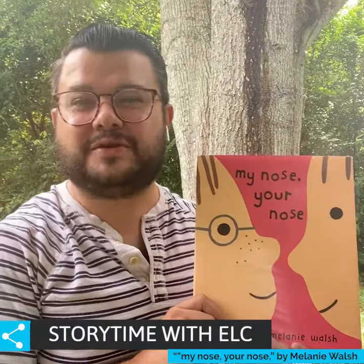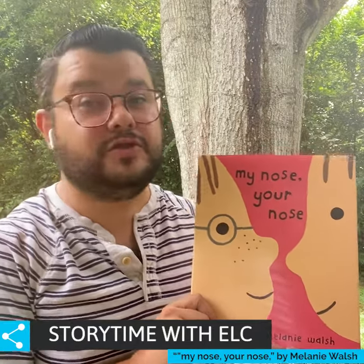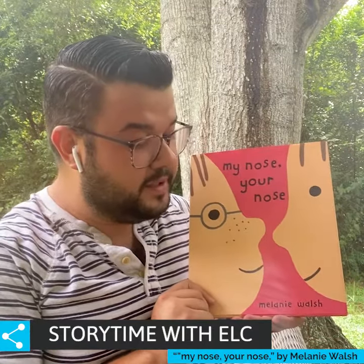Happy Wednesday, everyone. Welcome back to Storytime with ELC Pinellas. Today we're going to be reading My Nose, Your Nose, written by Melanie Walsh.